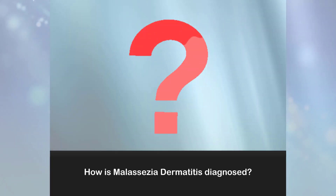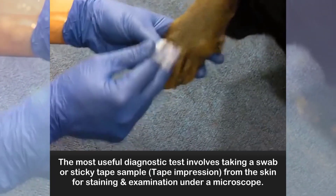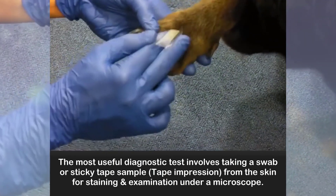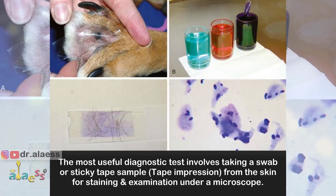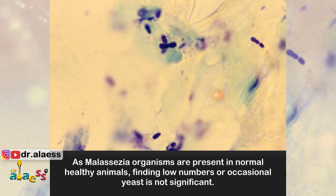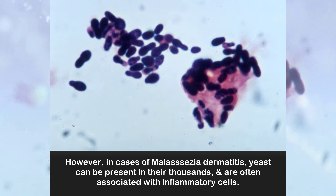How is Malassezia dermatitis diagnosed? The most useful diagnostic test involves taking a swab or sticky tape impression from the skin for staining and examination under a microscope. As Malassezia organisms are present in normal healthy animals, finding low numbers or occasional yeast is not significant. However, in cases of Malassezia dermatitis, yeast can be present in their thousands and are often associated with inflammatory cells.